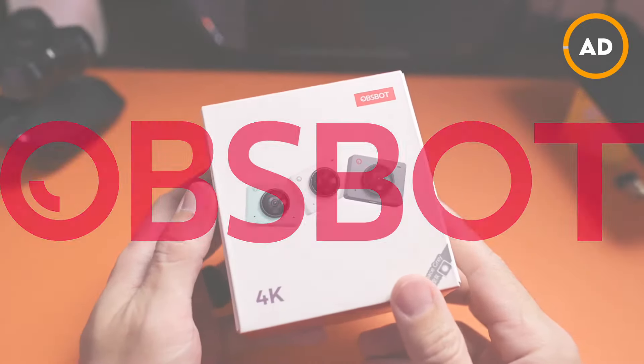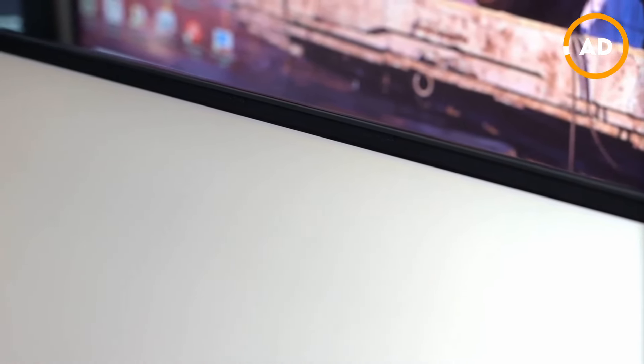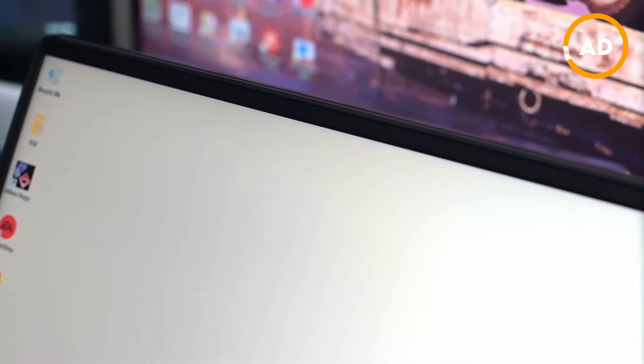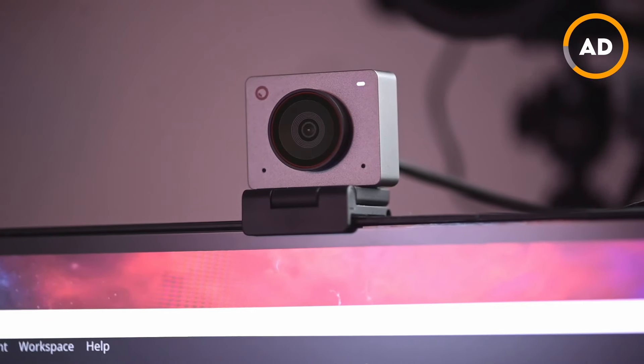This video is sponsored by OBSBOT. With the way that laptop bezels are going, we're eventually going to run out of space for built-in webcams. Technically you could buy any third-party solution and it works fine, but in terms of features and quality, they're typically not that great. This is where the OBSBOT Me 2 comes into play.